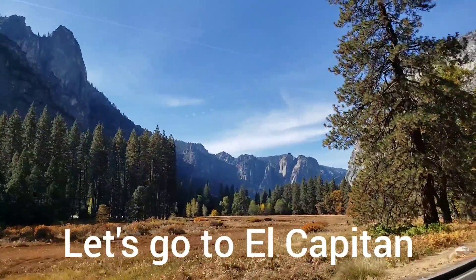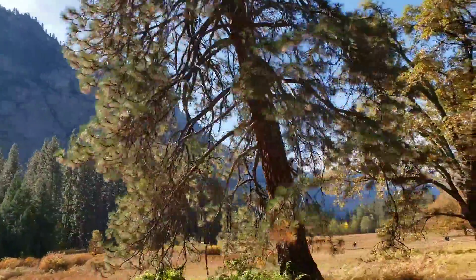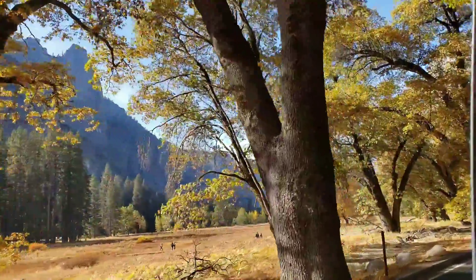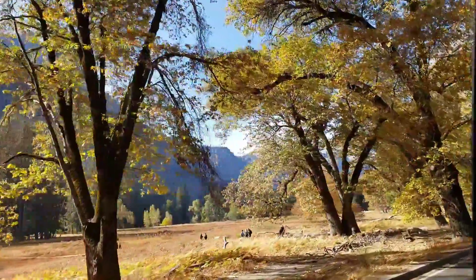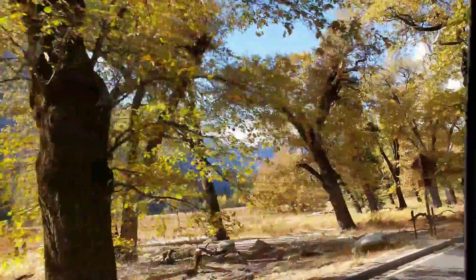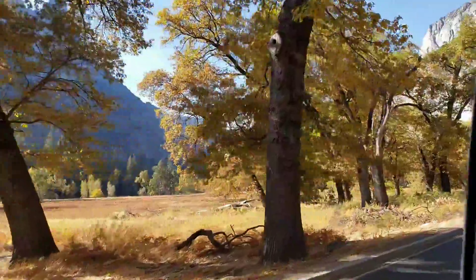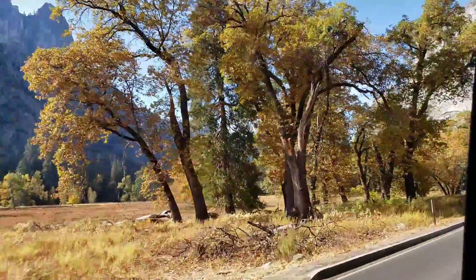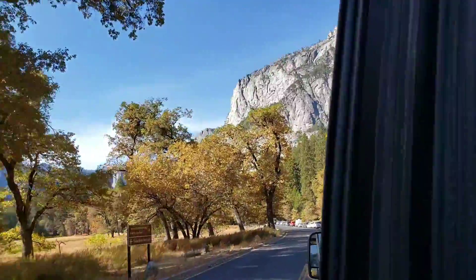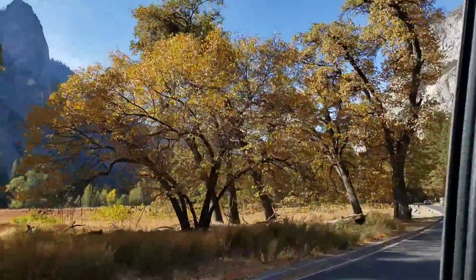If you look to the left behind us, you get pretty good views of Half Dome from around this area. There's an elementary school here on the right.